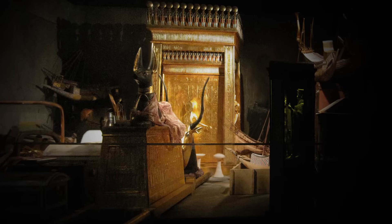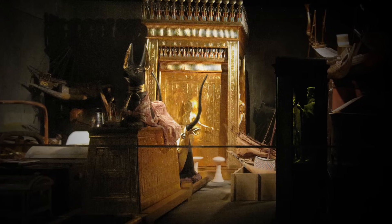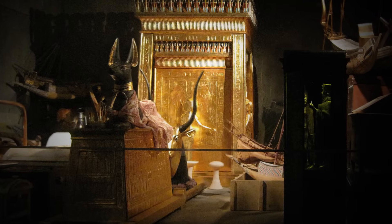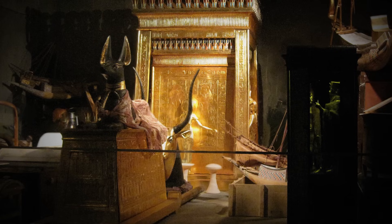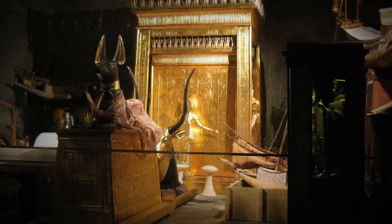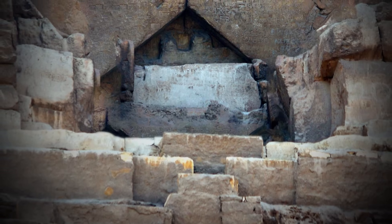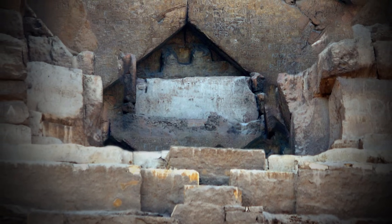It wasn't until the 9th century AD that the inside of the pyramid was explored. Western archaeologists discovered three interior chambers: the King's Chamber, complete with a sarcophagus; the Queen's Chamber; and an ornate long passage known as the Grand Gallery, described by Egyptologists as one of the most fantastic rooms constructed in the ancient world. The Great Pyramid was unique in that its tombs and chambers were built within the actual structure, instead of underneath it like most other pyramids.